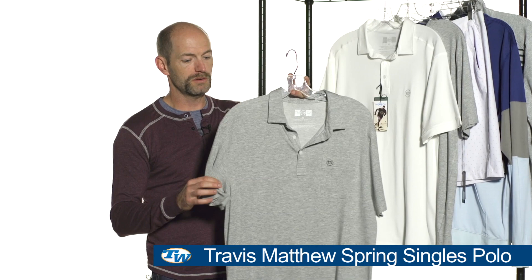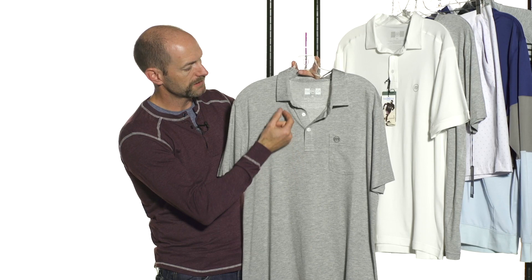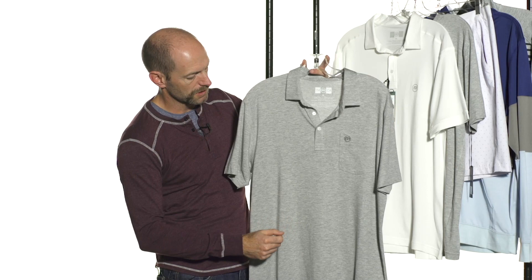Let's have a look at a brand new apparel brand we have now. Travis Matthew just came in, and first up we have the singles polo. Unbelievable hand on these garments — the feel is just so, so soft. Absolutely love this collection. Really nice polo here with a button placket, self-fabric collar, and a pocket on the left chest with the logo.